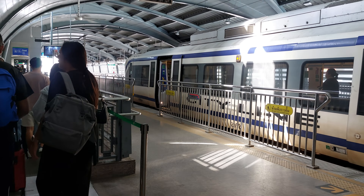Follow the signs to the SkyTrain, BTS. That's the SkyTrain over there, so it's just like a crisscross. It's the last station for the Airport Rail Link — Phaya Thai — then we hop on the SkyTrain to go to other places in Bangkok, the city of Bangkok.